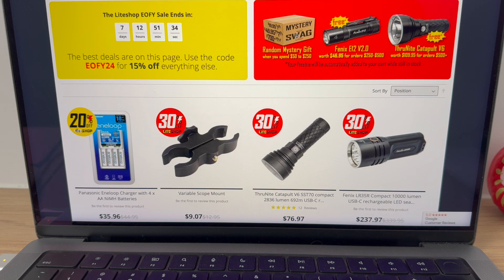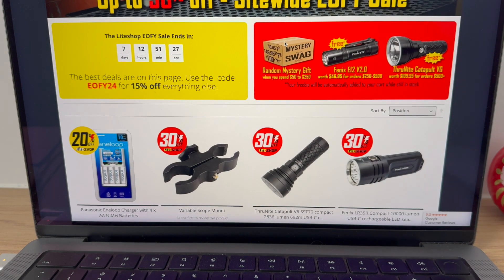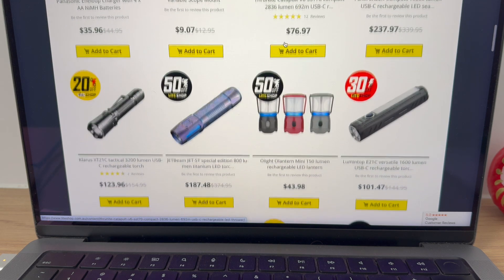The mystery swag — I spoke to Adam about this and he said that'll make some people very happy. There are some awesome 20%, 30%, and 50% items off.